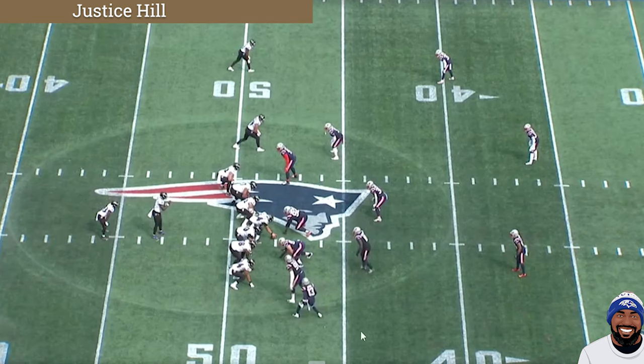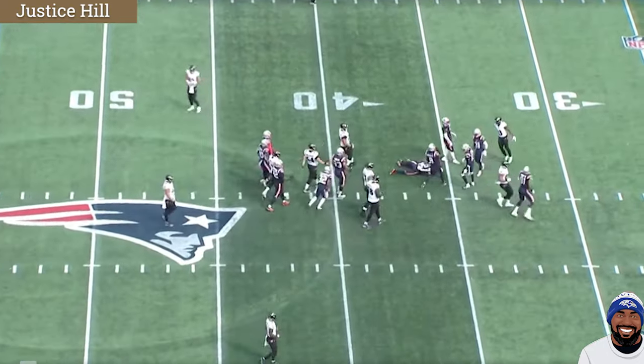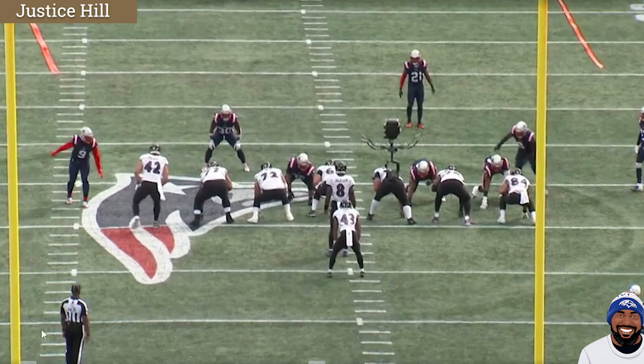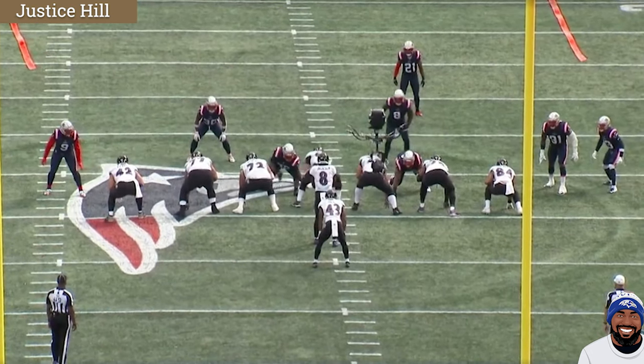Looking at his first carry — 11 yards. We'll watch it from the all-22 view and break it down from the end zone view. It looks like a long trap to me, a long trap on Judon. For those that don't know, a trap means you don't block one guy and then a guard or tackle comes to bang him out. On a long trap, you're trapping Judon — everybody blocks down and Zyla pulls to Judon. It is Zyla pulling.